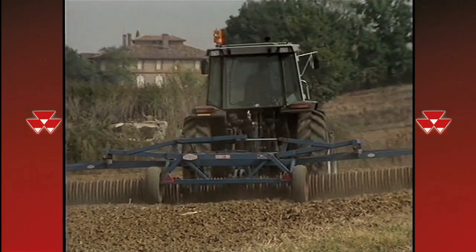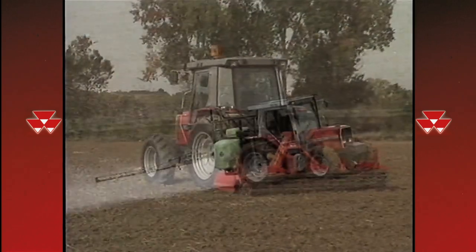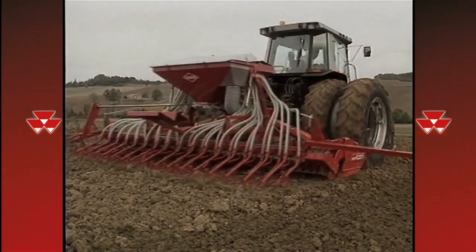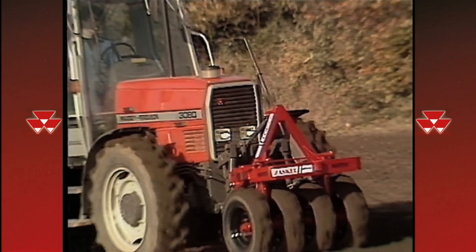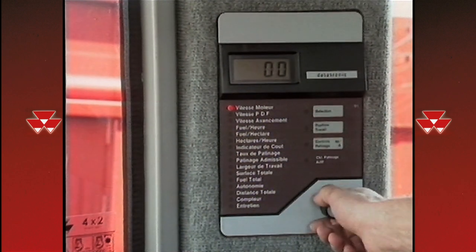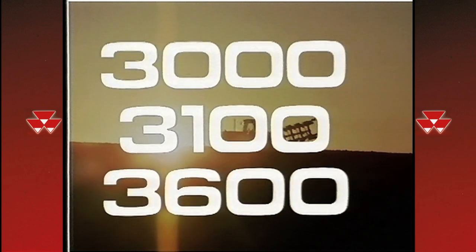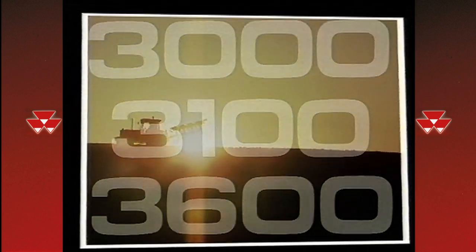Wherever your farm, whatever the conditions, the Massey Ferguson 70 to 180 horsepower tractors will fulfill all your expectations. Because they are modular, evolutionary, comfortable, efficient, economical. The versatile and reliable Massey Ferguson 3000, 3100 and 3600 tractors will fulfill your every need.